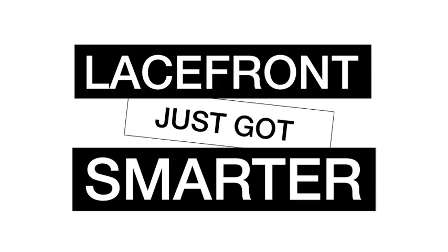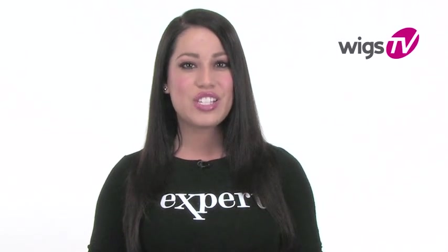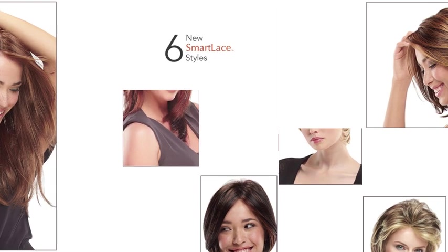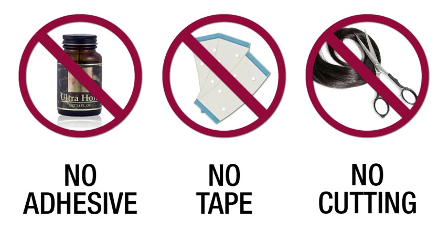Lace fronts just got smarter. Hello everyone, I'm Kristina for Wigs TV, here to introduce the latest evolution of lace front wigs: Smart Lace by Jon Renau. These six new ready-to-wear lace front wigs are stylish, incredibly natural, and require no adhesive, no tape, and no cutting.